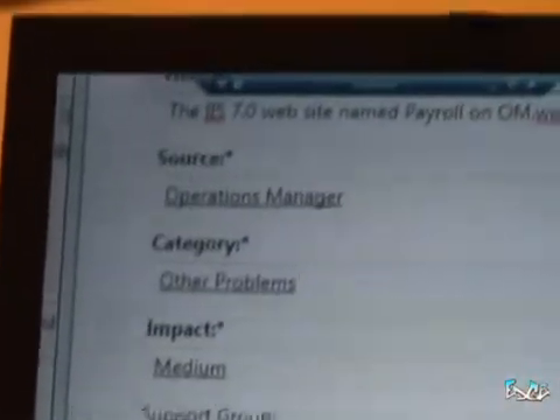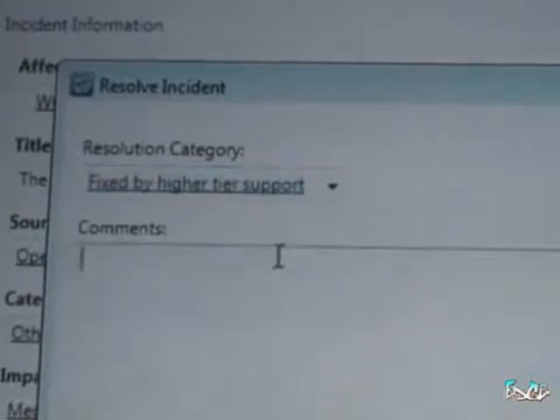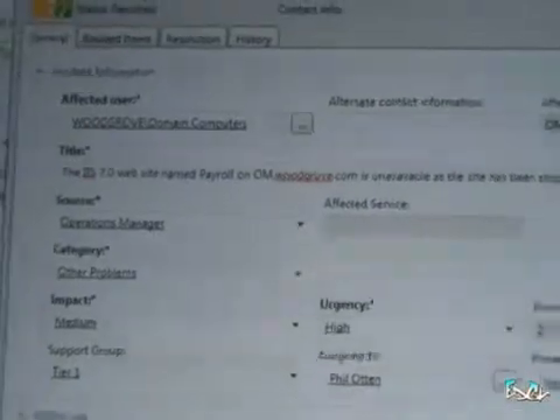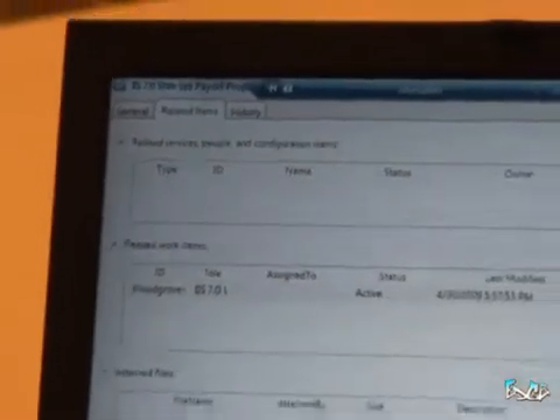For example, what you'll see here is it's decided what its impact is from a template — the urgency of this type of incident, who it's assigned to, etc. So I'm going to come over here to the resolve incident task in the task pane and resolve it. I'll click OK, then do a submit and close. What will happen now is I've resolved this incident, and this incident will then be resolved back into Operations Manager such that when I go back to the Operations Manager view, that incident will go away once that workflow runs and the flow comes back into Operations Manager.